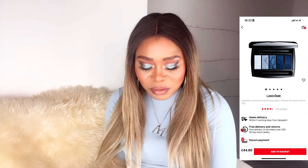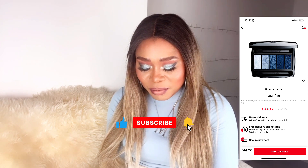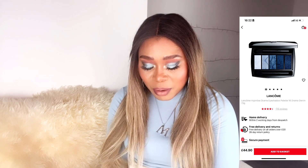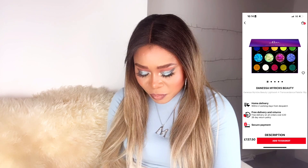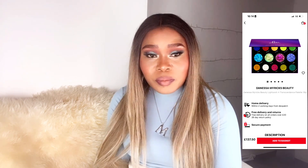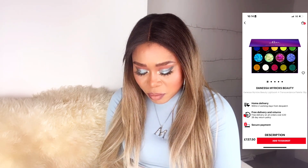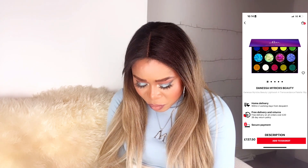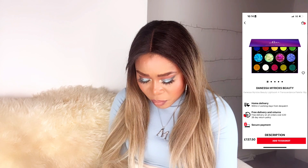The Lancôme palette has a creamy eyeshadow texture with vivid color payoff and a large range of shades for an intense but comfortable result. I love a good blue eyeshadow, so I'm really going to enjoy using this. Last year I was really considering another palette but decided to get my Mothership palette first. It's bright and vivacious with metallic colors — I'd really love to get my hands on it. It retails for £137, though I'm hoping to find it on sale around £100.